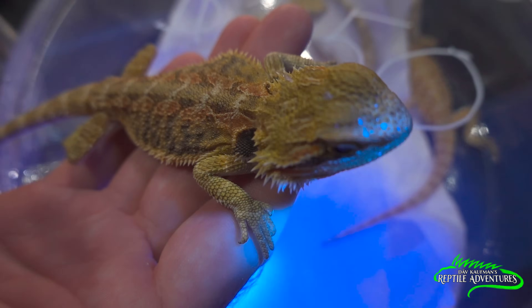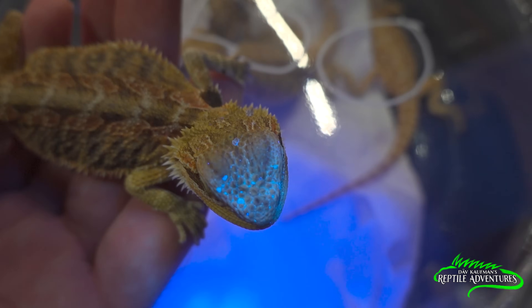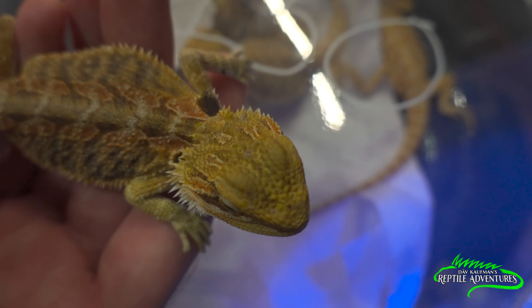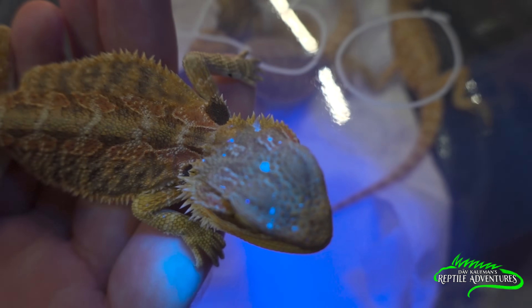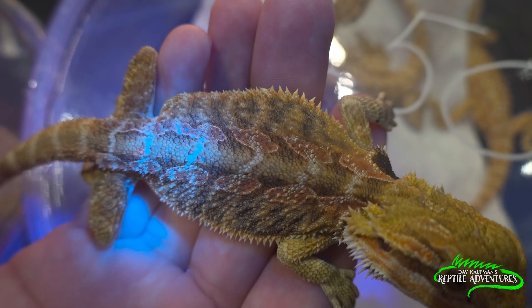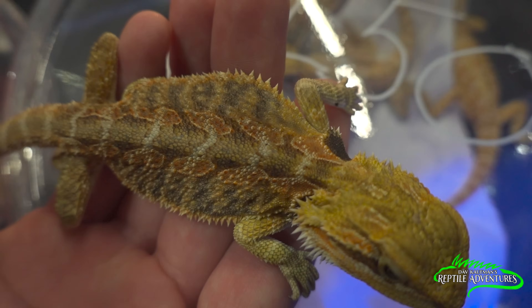So we've got this bearded dragon here. Look at that under ultraviolet light — those head scales just glow in the dark. Then you take the light away and you can't see them with the naked eye. But you put the ultraviolet light on and that's how reptiles see each other. Look at that white completely pop. Take it away — there's no white.